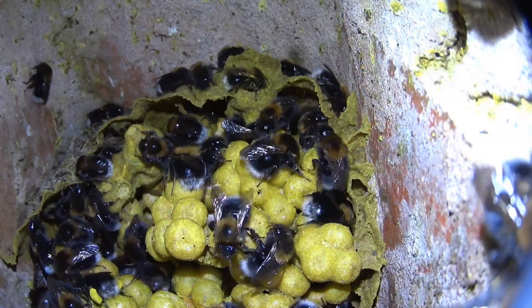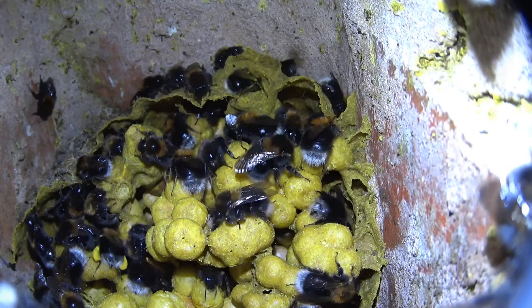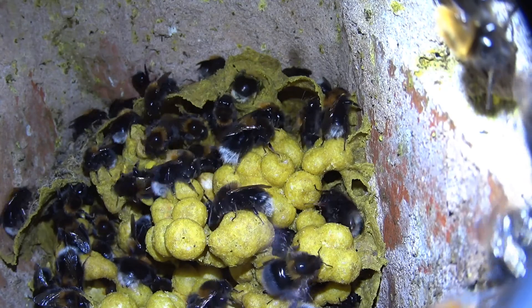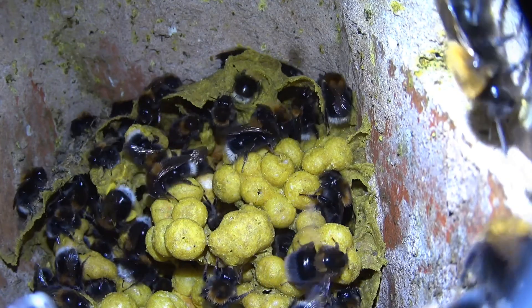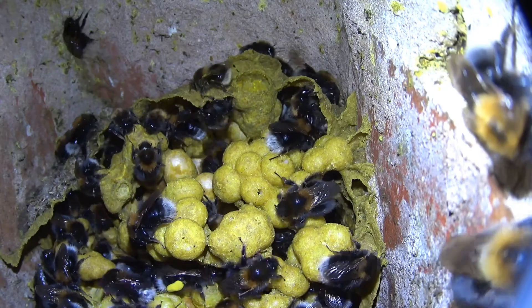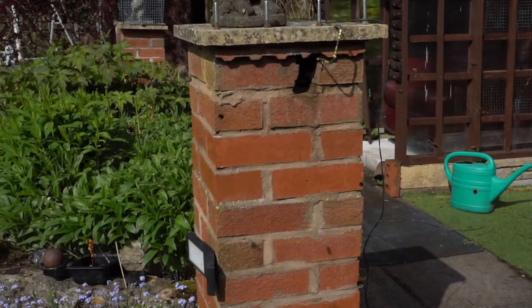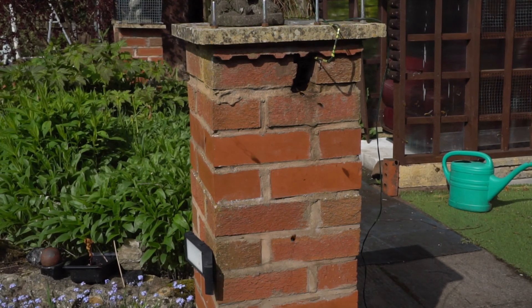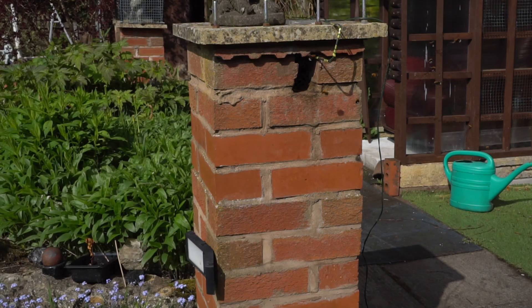The larger bees still are male drone bees. They'll stay in the nest for two or three days, then they leave and don't return. You'll see those hanging around the entrance of the hive, hopefully waiting for a virgin queen bee to emerge so they can mate with her.